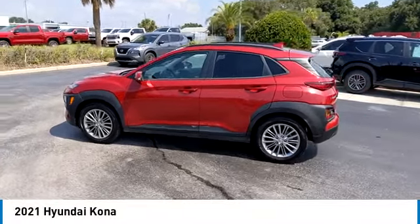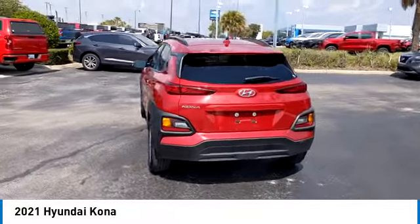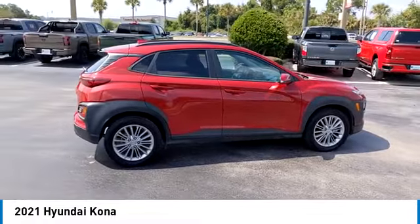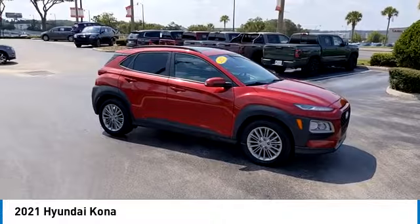Looking for the right vehicle? Check out the 2021 Kona. The Hyundai Kona provides a wide variety of functionality in a small SUV body. The energetic design is perfect for those looking to marry their adventurous side with their urban lifestyle.